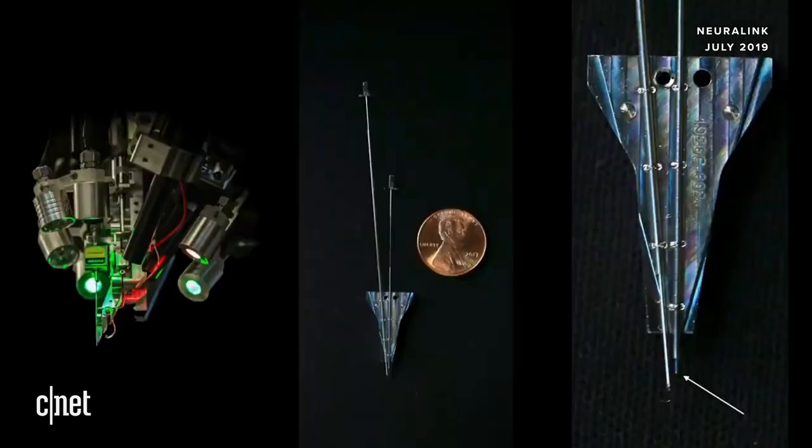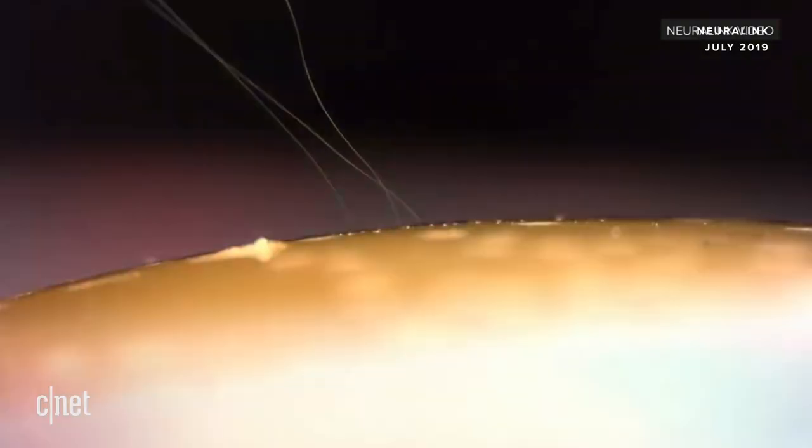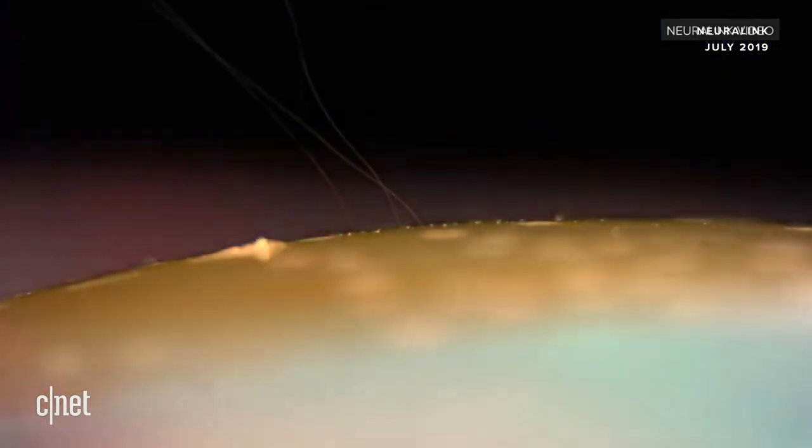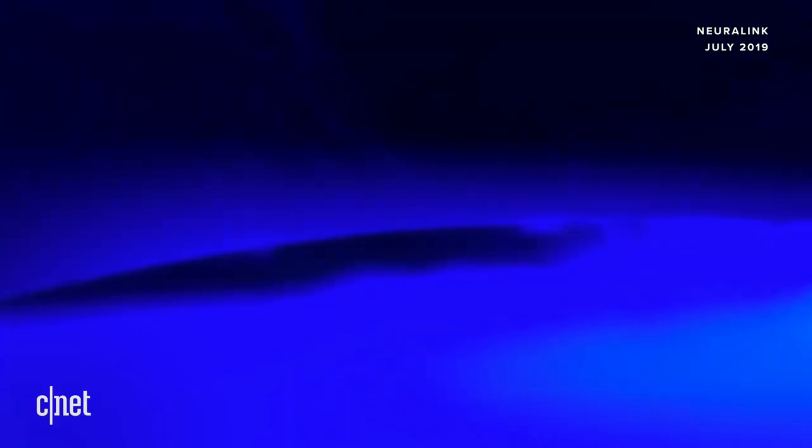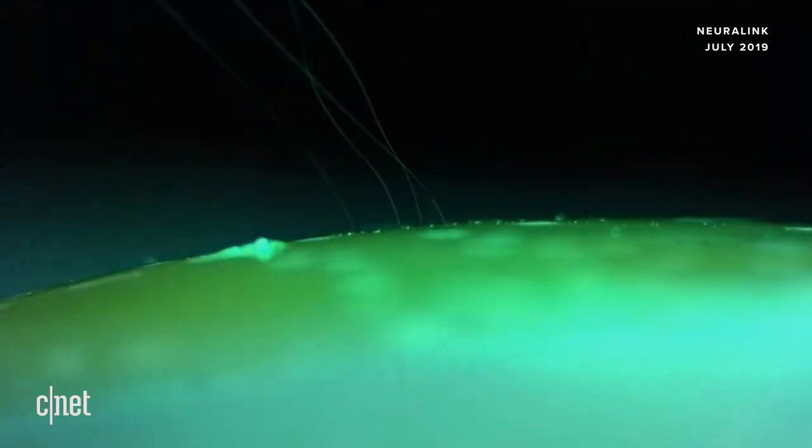You can see the robot on the left, and what looks like needles for insertion next to a penny. But the actual needle that gets inserted is way tinier — that little thing the arrow is pointing to. It's about 24 microns in diameter; it's so small you can barely even see it in the picture with the penny. The robot is very selectively and delicately applying them.